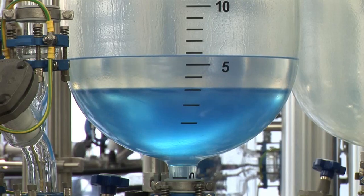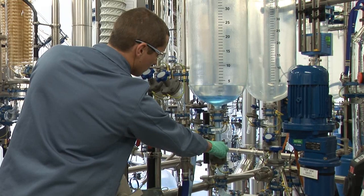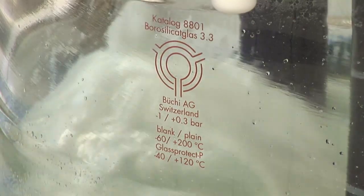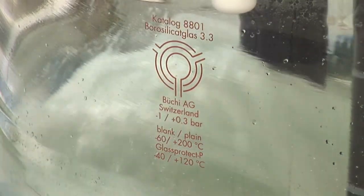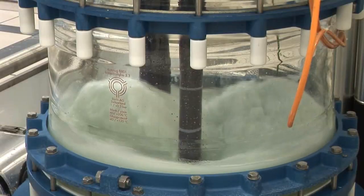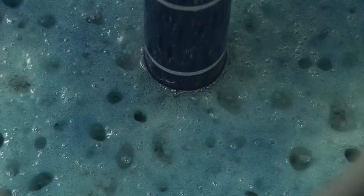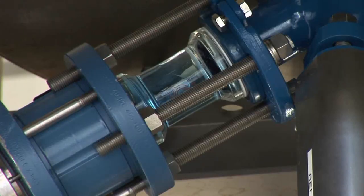The extraction process is performed to separate impurities by adding an additional solvent. Both liquids do not dissolve into each other and can be separated again. They will be mixed thoroughly before separating themselves into their phases. The upper or lighter phase can be removed to the receivers, or the heavier lower phase can be drained through the bottom valve.